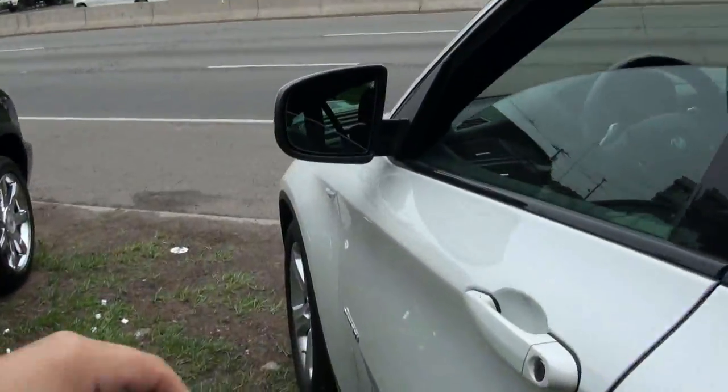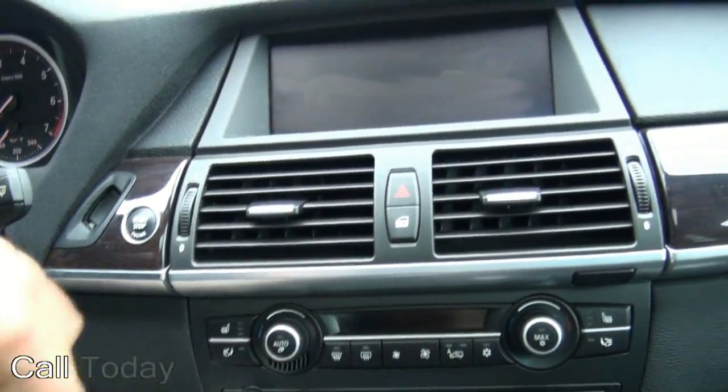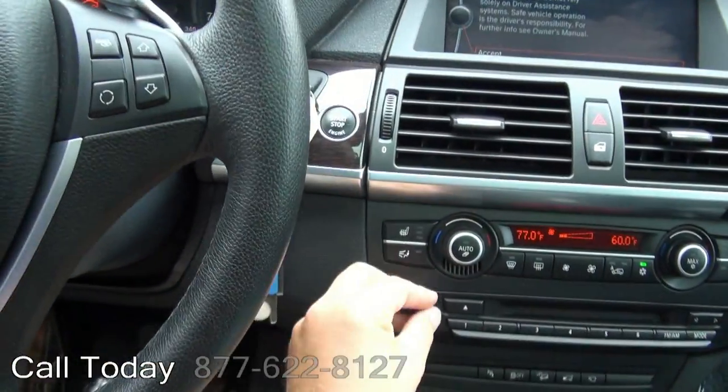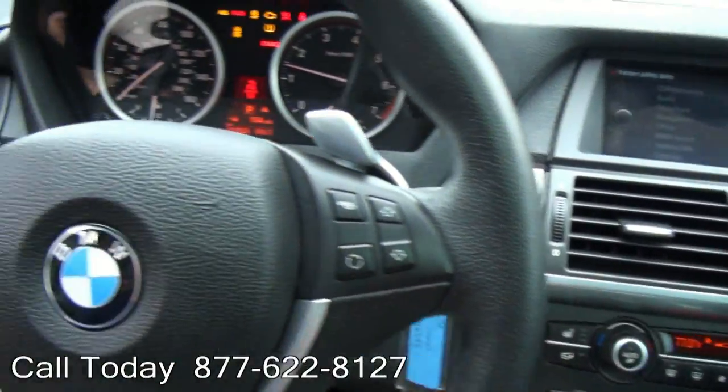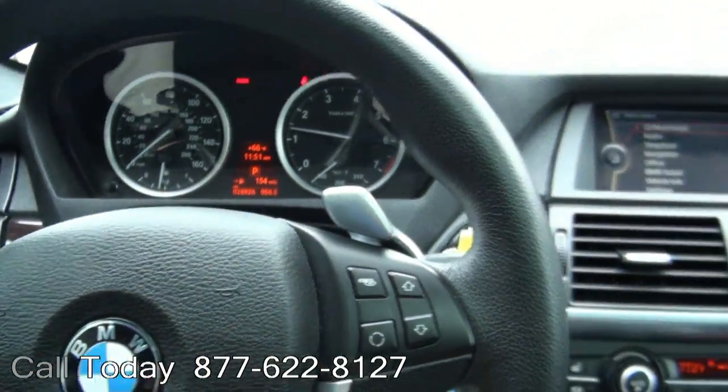Let me get inside where it's quieter. Paddle shifters, and also you have a heated steering wheel. 28,000 miles.